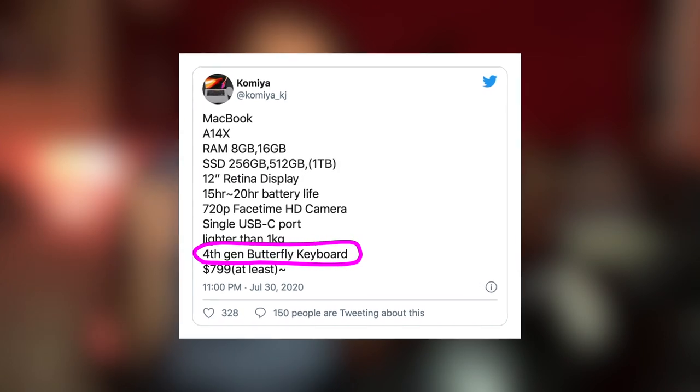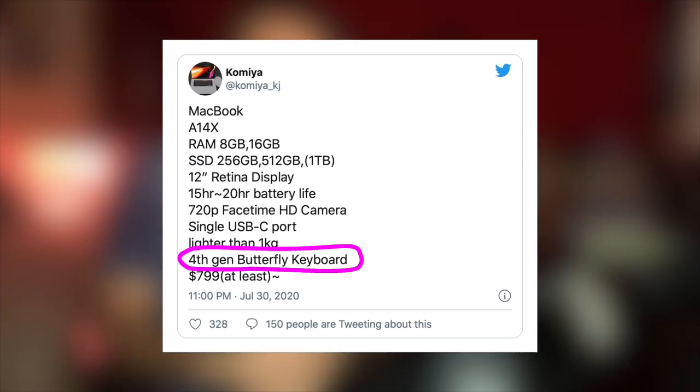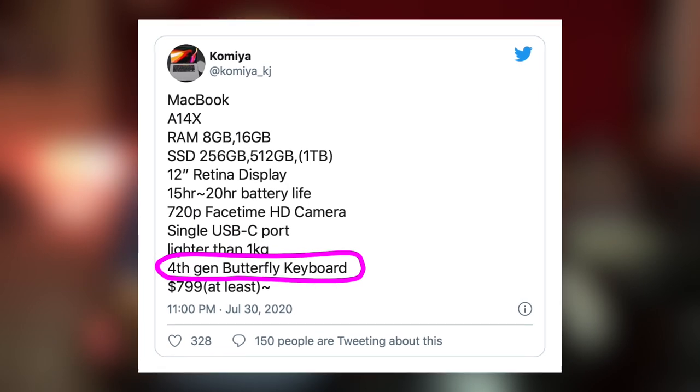Let me guess, you are tech enthusiasts and the moment you saw bad news based on one Twitter post, you went completely crazy. Butterfly keyboard again? Is it possible? It can't be. Apple wouldn't do that to us.